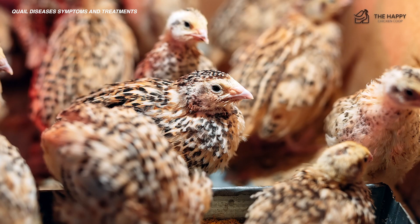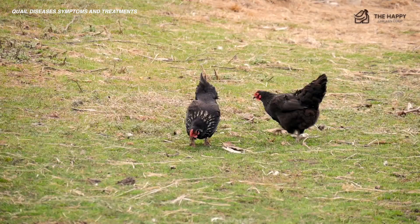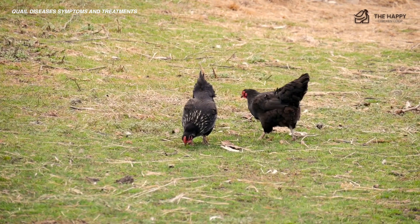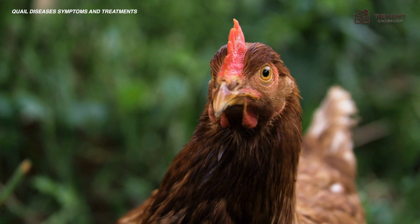In most cases, infected quail will die. Chickens, on the other hand, can be treated for the disease. However, infected chickens will always be carriers and can pass the infection on to other healthy birds. Symptoms of quail disease include dropped wings, fluffed appearance, lethargy, watery droppings, and paleness.